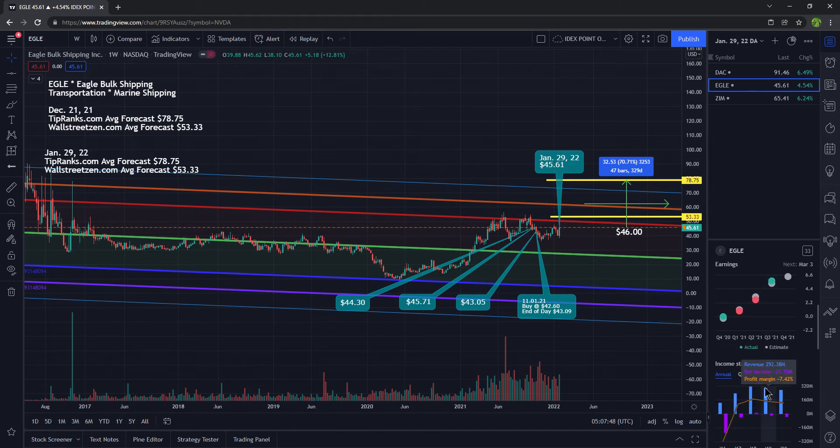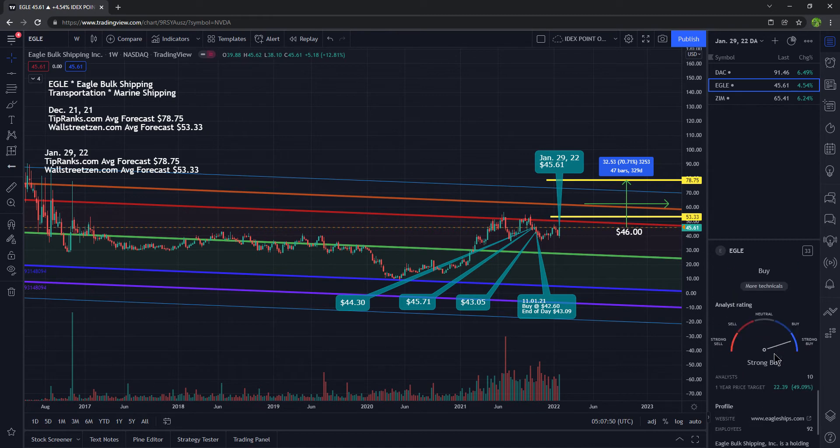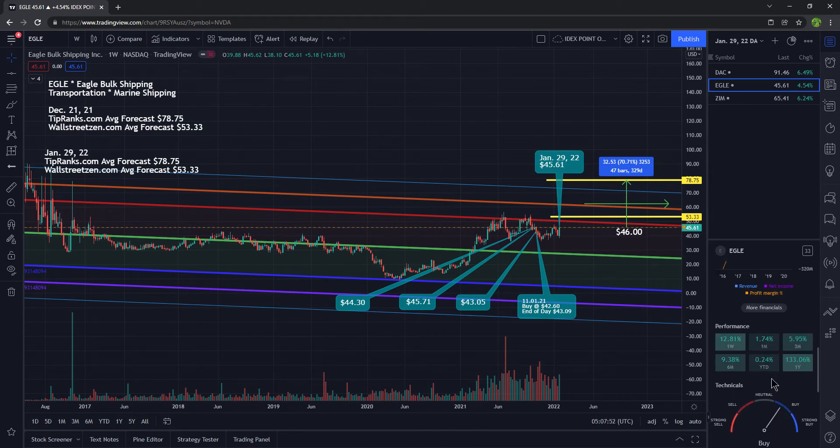It's volatile, so just remember that. For the week the stock is up 12%, for the month up nearly 2%, and for the year 133%. It is near resistance right here along this line. On TipRanks.com, the average analyst forecast is $78. On WallStreetZen, it's $53.